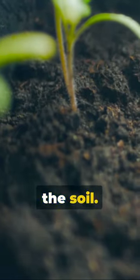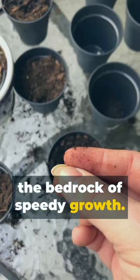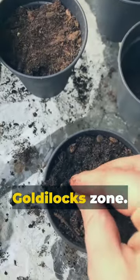First, the secret lies in the soil. Nutrient-rich, well-drained soil is the bedrock of speedy growth. Next, water — not too much, not too little. Just the perfect Goldilocks zone.